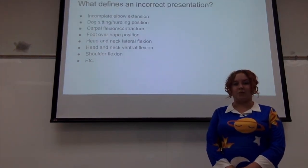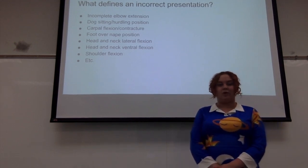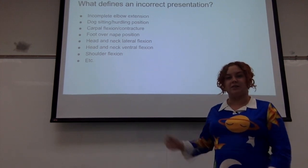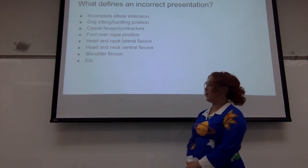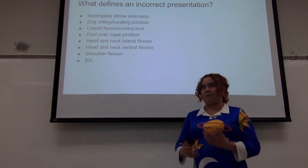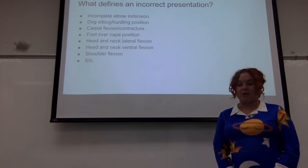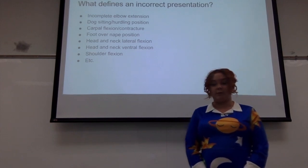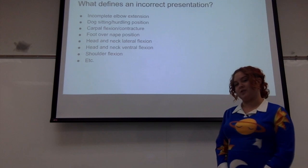One of the reasons mares have more difficulty during birth is because of how long the native horse can be. Horses are not as balanced as some other livestock animals. One of the biggest problems is incorrect presentation of the fetus, largely because of the long-limbed nature of the animal. Some examples are incomplete elbow extension, dog-sitting or hurdling position, carpal flexion or contracture, foot over-mate position, head and neck lateral flexion, head and neck ventral flexion, shoulder flexion, and more — which I will show you on the next slide.